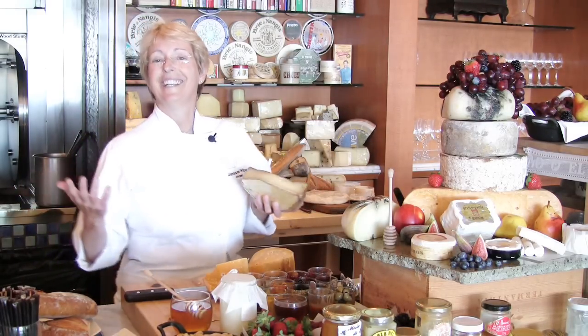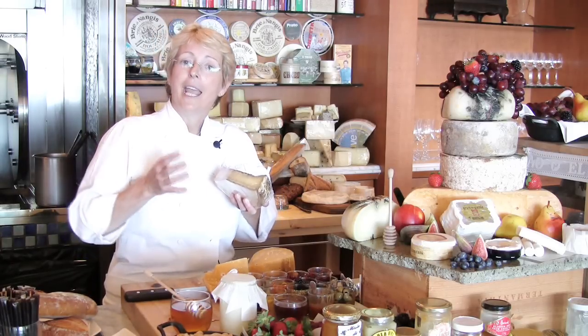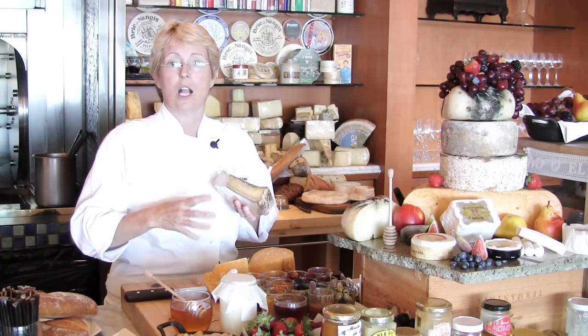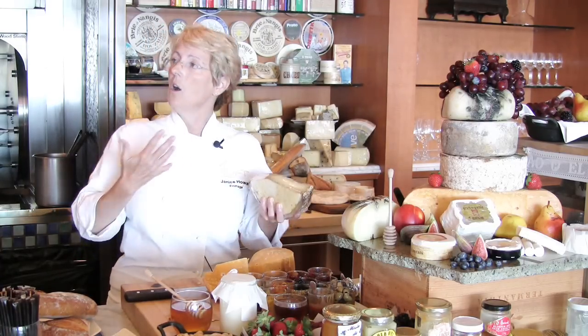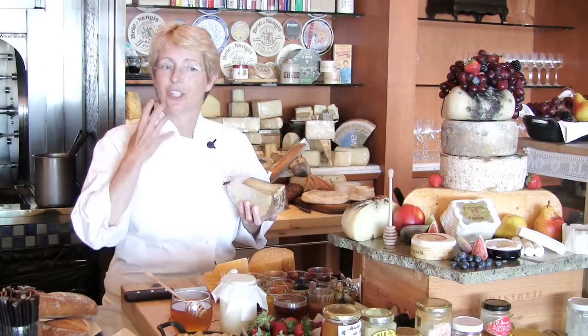Chicken noodle soup. So we took a mirepoix of carrots, onions, celery and so forth, diced it up in a brunoise, then put it with a beautiful chicken stock, a little gelatin, and served it with this cheese. Every guest we serve it to — when they put it in their mouth, they go, 'Oh my gosh, it's like Thanksgiving!' And I say yes, but the cheese is the predominant flavor.